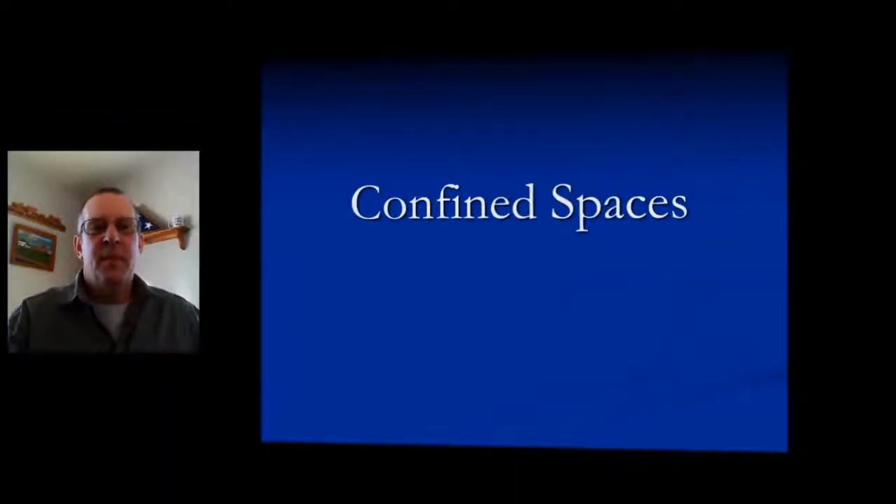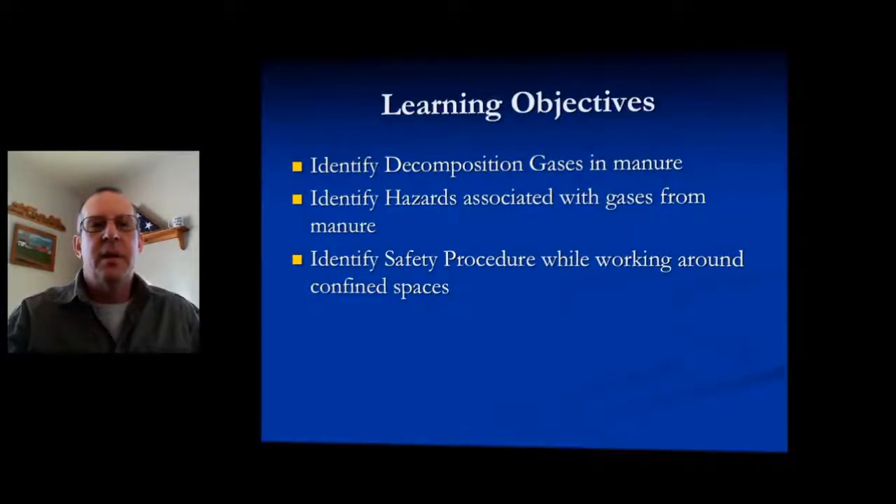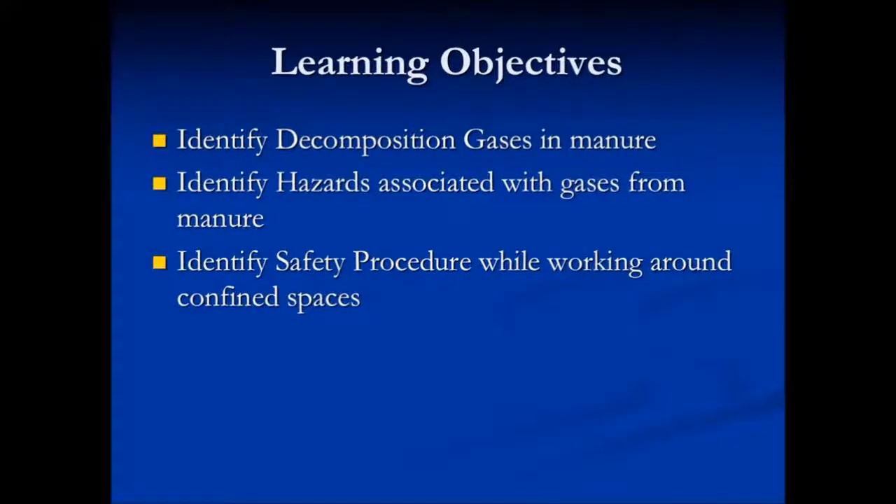Think safety first. Hi, I'm Rick Martens with Martens Manure Navigation. Confined spaces. The learning objectives of this segment are to identify decomp gases in manure, identify hazards associated with gases from manure, and identify safety procedures while working around confined spaces.